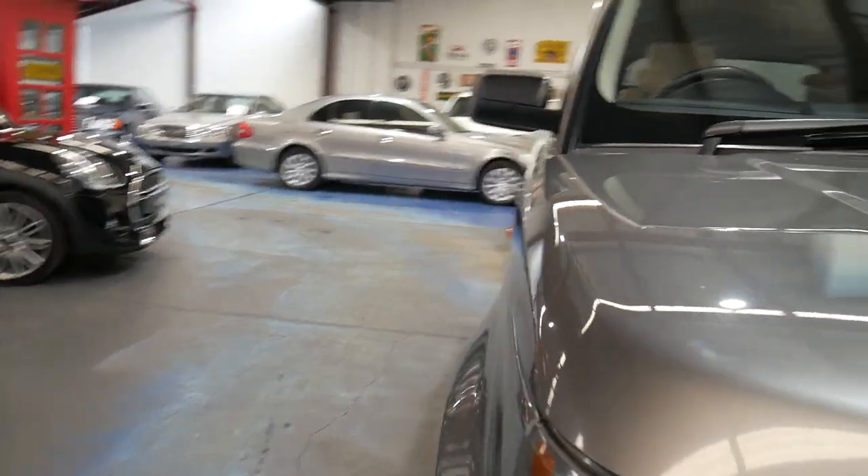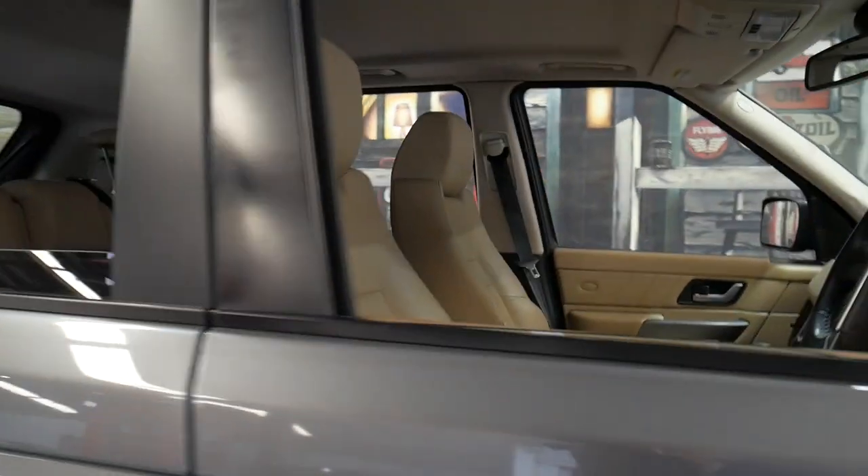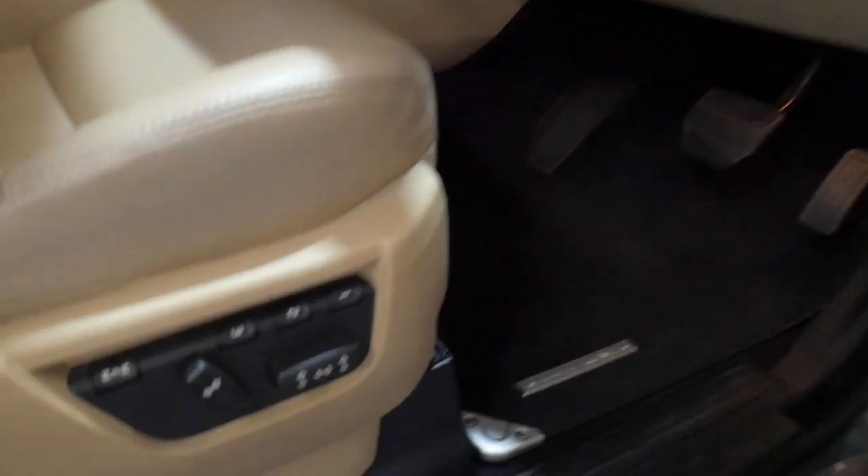It's a 2007 model. The cream slash sort of tan leather interior makes the car a real standout. It may have travelled 172,000 kilometres in 10 years, but when you think about it, that's really not a great deal for a Range Rover turbo diesel.